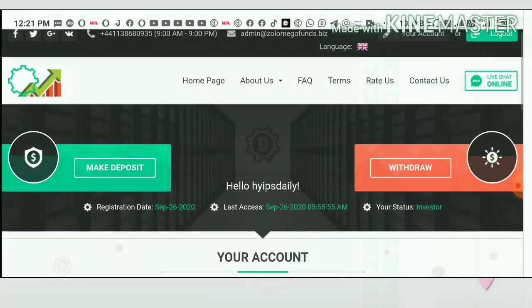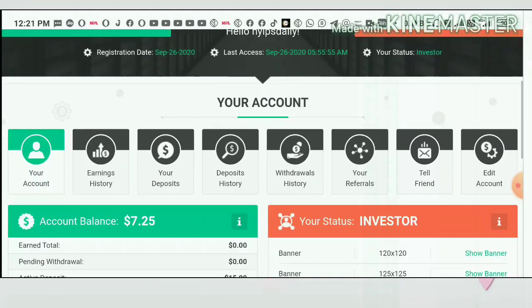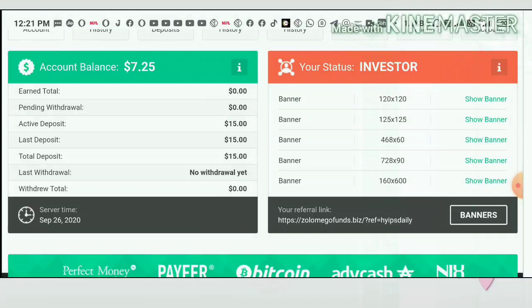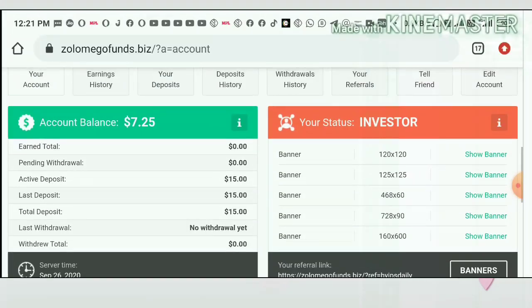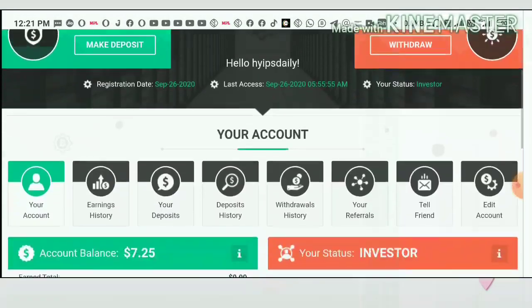This is how the actual dashboard looks like. You can see here I currently have $7.25 in my account balance, and I have deposited nearly 15 dollars to show you as a live withdrawal and deposit proof. Now let me show you how to make a withdrawal first.